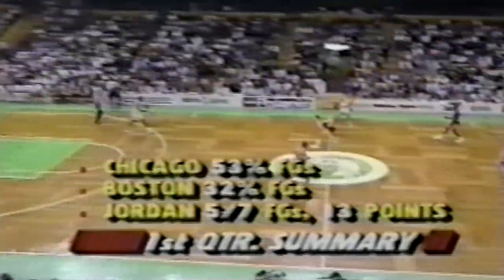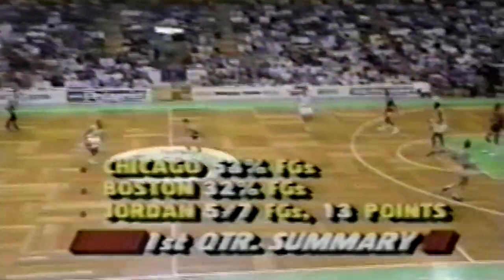Boston shot 32% in the first quarter, the Bulls 53%. Ryan Shaw back on, he brings it up and replaces Dennis Johnson. He's got both Paxtons on the floor now — John and Jim. Harris throws over the top to McHale and Jordan makes the steal. That's his fourth.